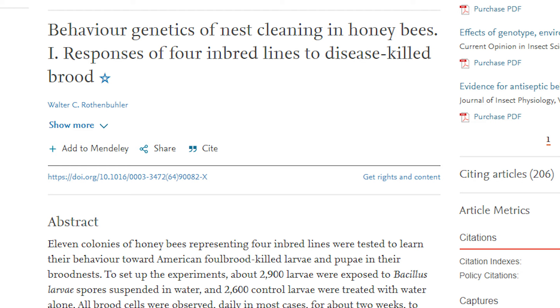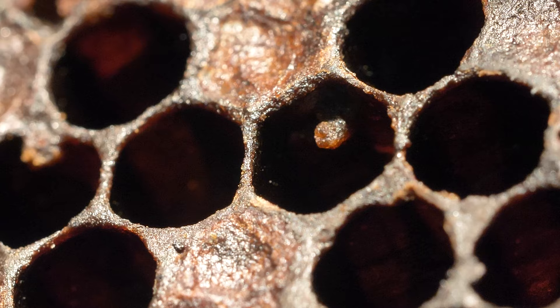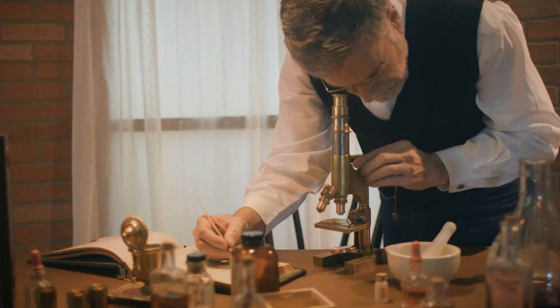The term hygienic behavior was coined by Rodden Bueller in 1964 studying American Foulbrood, an important bacterial disease of honeybees. But the first observation that led to the discovery of hygienic behavior happened way before — in 1935, when beekeepers and researchers observed that some honeybee colonies did not succumb to American Foulbrood, considering them resistant to American Foulbrood.